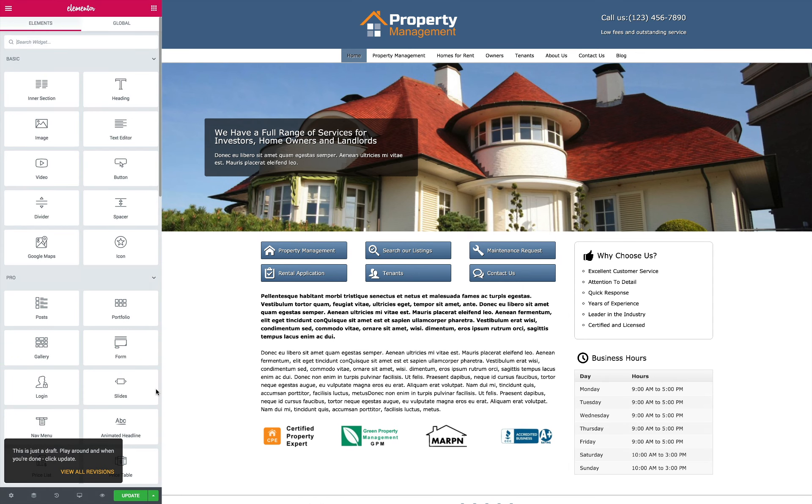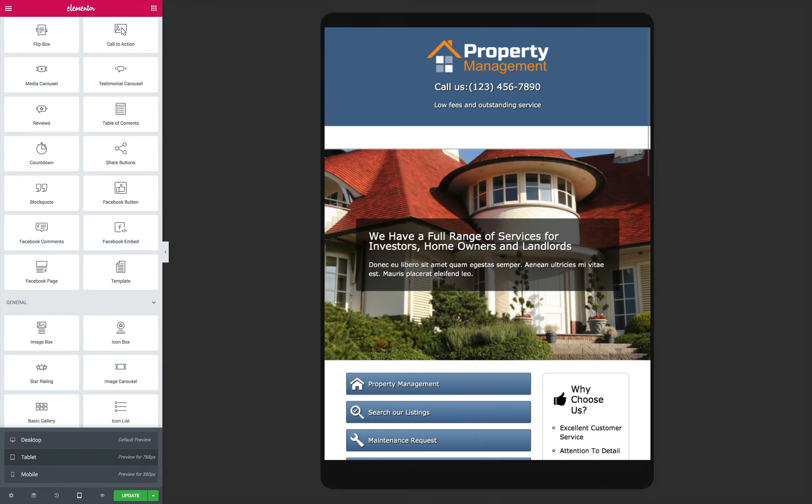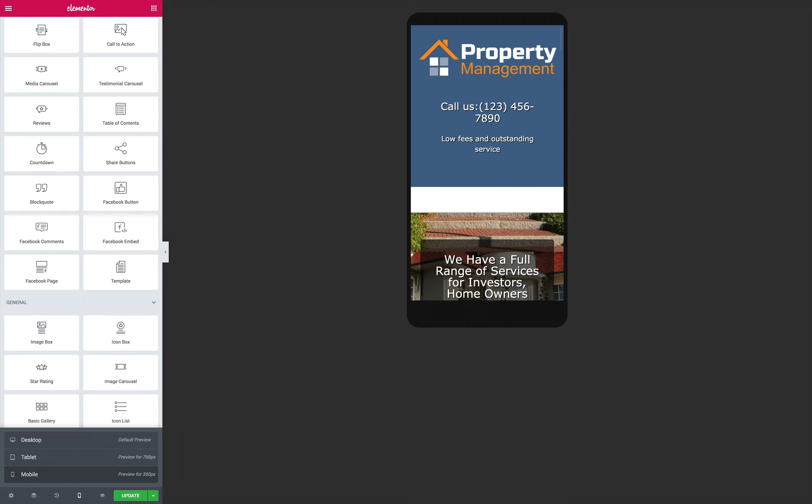Using the responsive Property Management Elementor Template Kit to build your website ensures that visitors will enjoy the same professional look and functionality of the desktop version on any mobile device. That's because this Premium Elementor Template is mobile optimized, automatically adjusting the layout of your content to fit any screen size, no extra effort required.